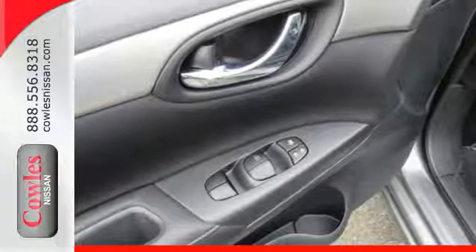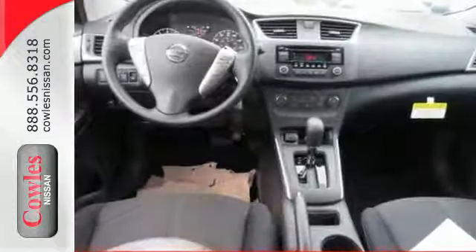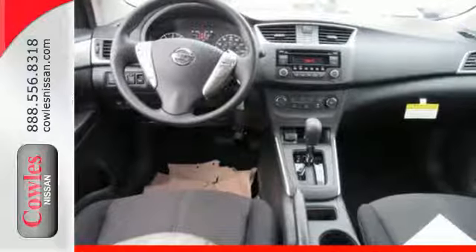The new definition of luxury. You've earned it. Authorize your upgrade and test drive this Sentra today.